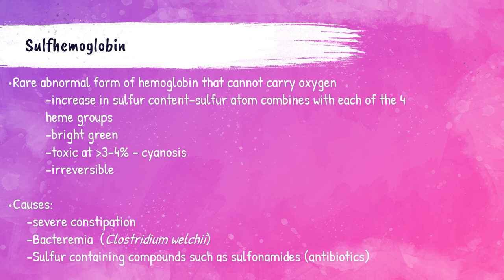Sulfhemoglobin is a rare and abnormal form of hemoglobin that cannot carry oxygen. It occurs when increased sulfur combines with the heme groups, preventing the heme from binding with iron. This causes the blood to be green in color. When 3% to 4% of hemoglobin is sulfhemoglobin, cyanosis develops. Unfortunately it is irreversible. Causes include severe constipation, severe bacterial infections with Clostridium, or taking sulfonamides — a type of sulfur-containing antibiotic.